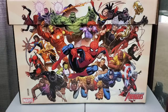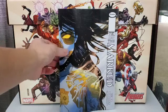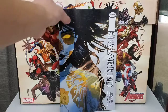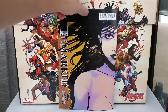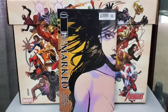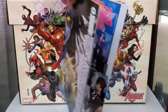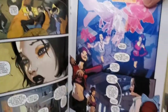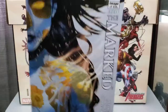Also from Image, picked up Cover B of The Marked. This is a wraparound cover. Looking forward to reading this one. This is the back side. Pretty good looking art.